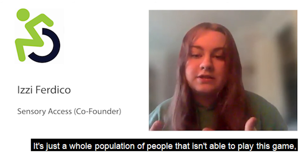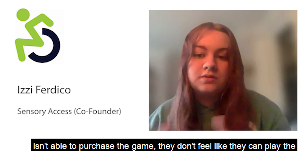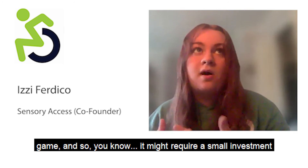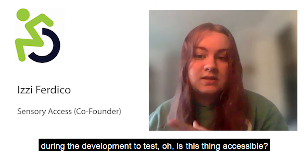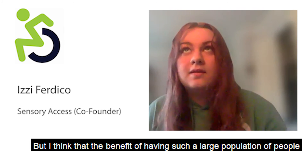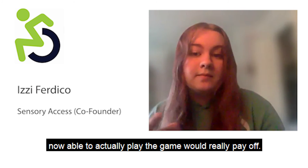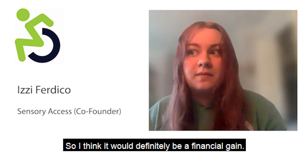If you're excluding anyone, you're losing money — it's a whole population of people that isn't able to play or purchase your game. It might require a small investment during development to test accessibility, but the benefit of having a much larger population able to actually play the game would really pay off. I think it would definitely be a financial gain.